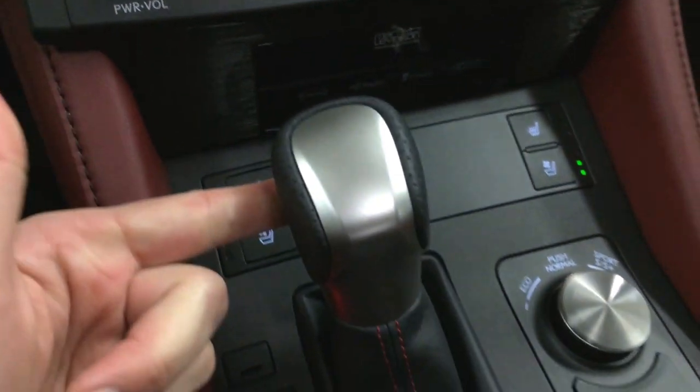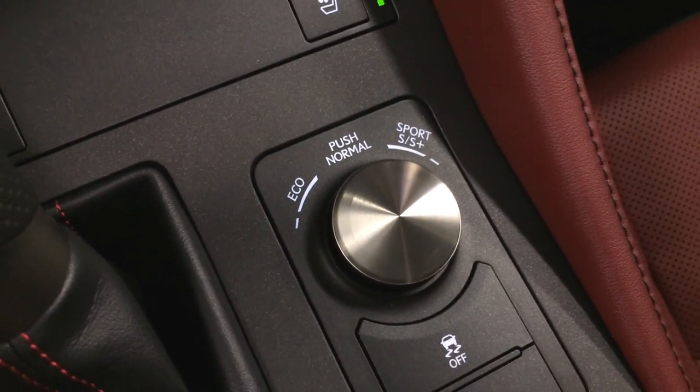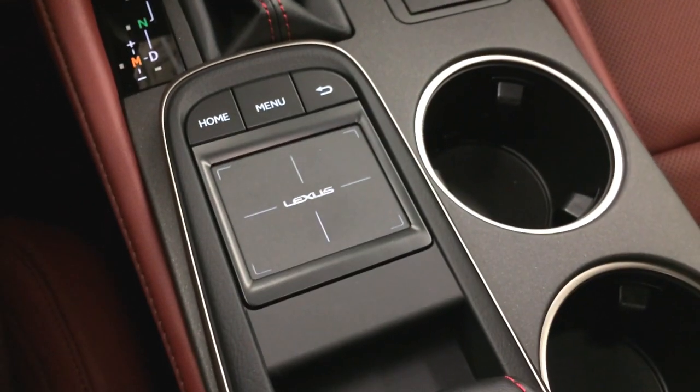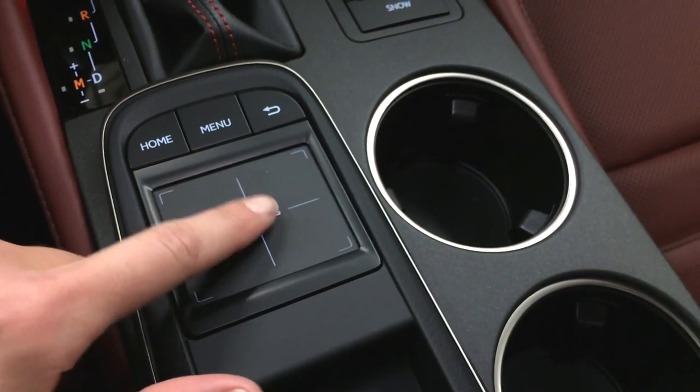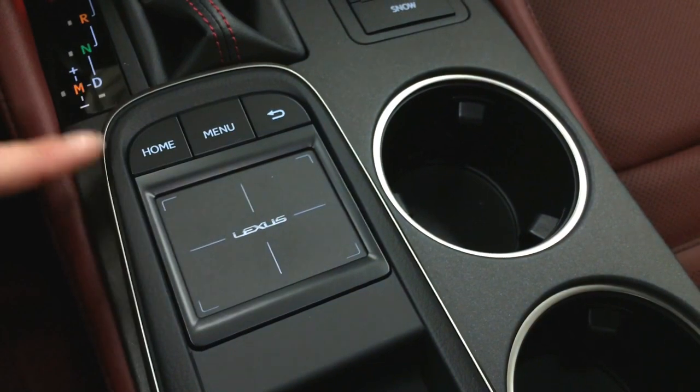Export leather shift knob, drive modes — eco, normal, sport S and S plus — traction control, snow mode, and a Lexus trackpad. Double tapping or pressing in the entire trackpad selects it, then you can zoom in and out using the shortcut buttons.